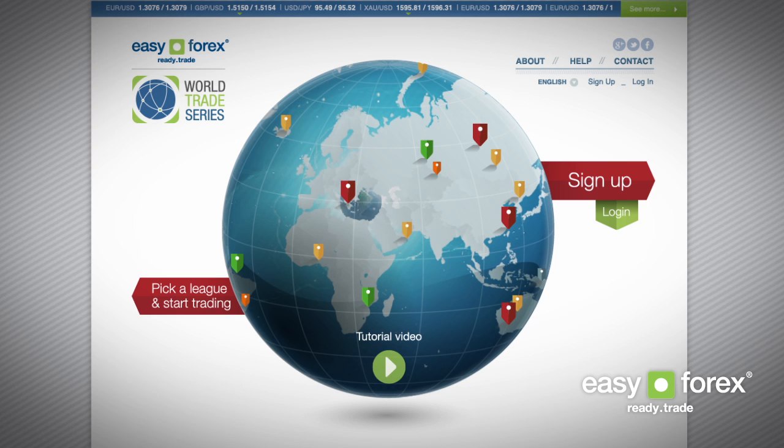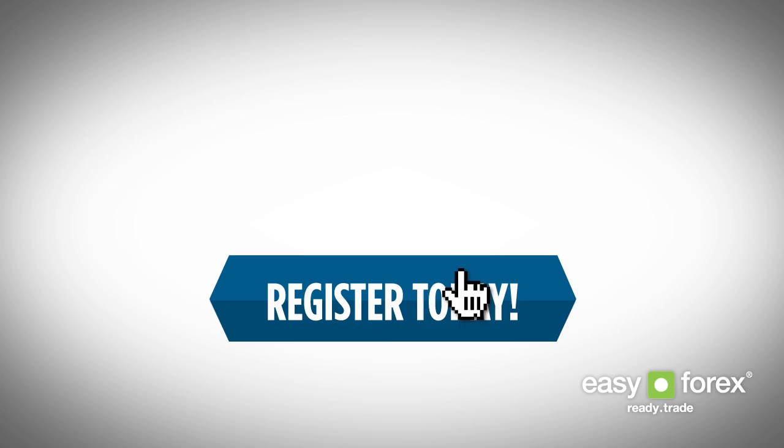That's it folks — our trading leagues are now open and fantastic prizes await. So register today!